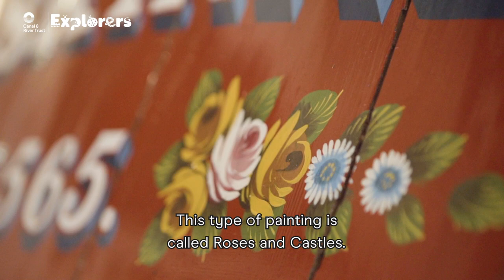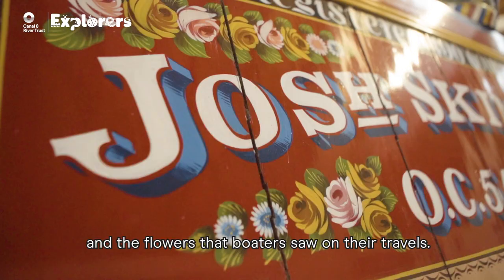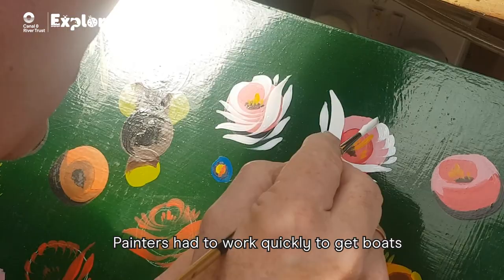This type of painting is called Roses and Castles. It was inspired by the Victorians' love of nature and the flowers that boaters saw on their travels.